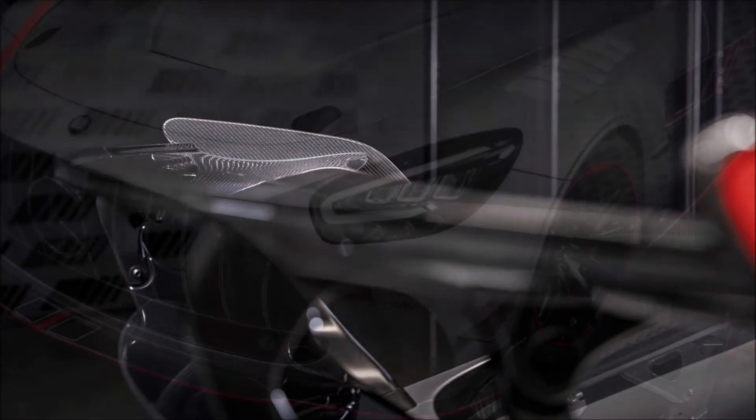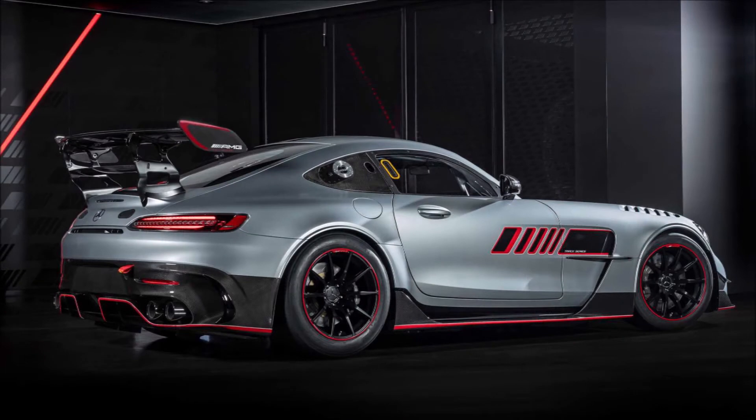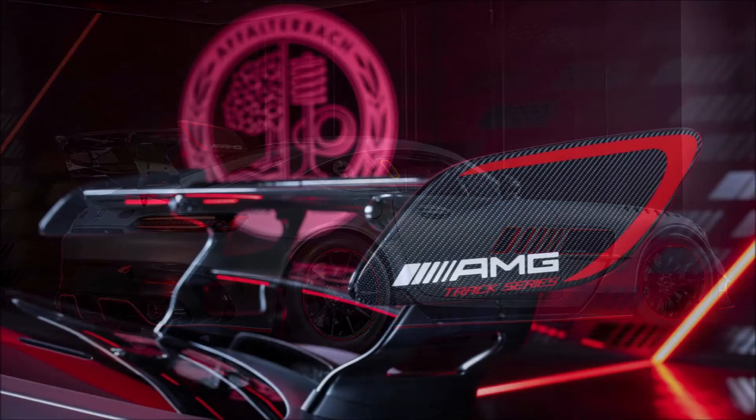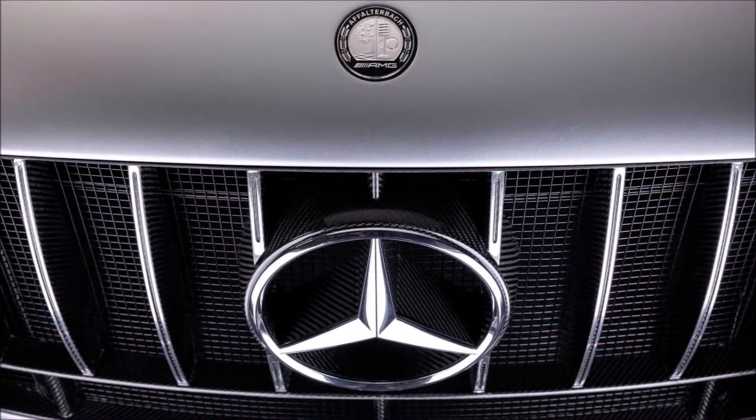It's the most powerful track car ever available to customers from AMG. The GT Track Series is part of the celebration of the 55th anniversary of AMG — appropriately, the division is making just 55 units of this model. The vehicle wears the exclusive shade manufacturer high-tech silver magno with a semi-gloss finish and has red and anthracite colored trim.